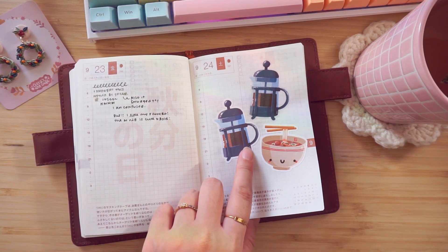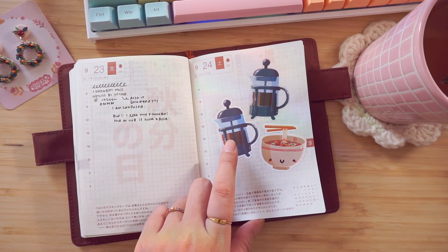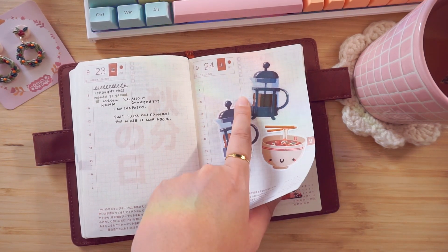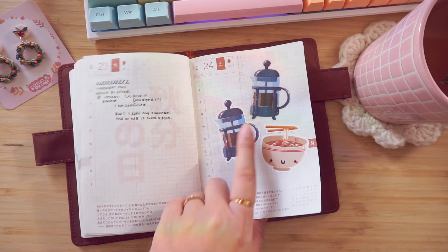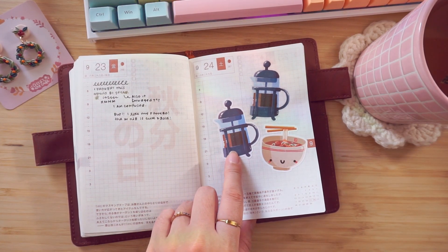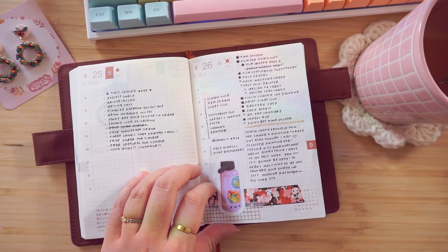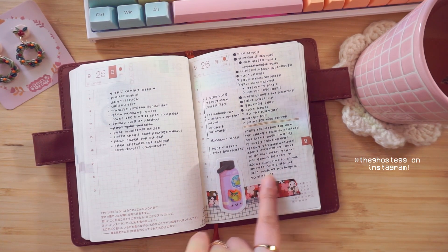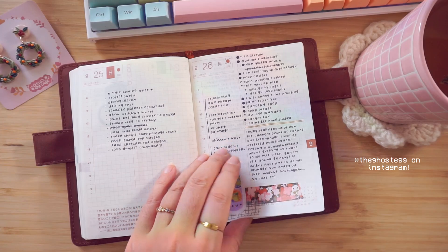Here I was testing out photographing the white stickers versus the clear stickers to show the difference. The clear stickers blend in better with the paper, but the white stickers are more saturated. This is my friend Marianne's washi tape that she designed — it's so cute! We love a ghostie.